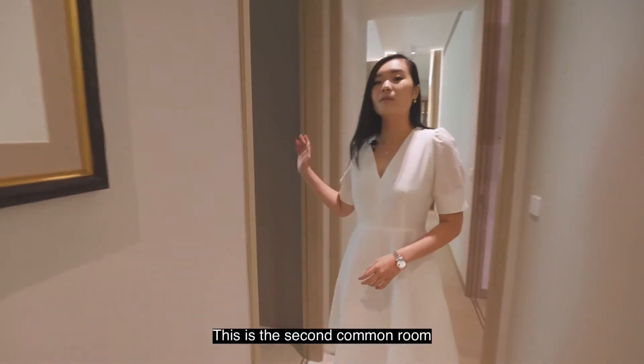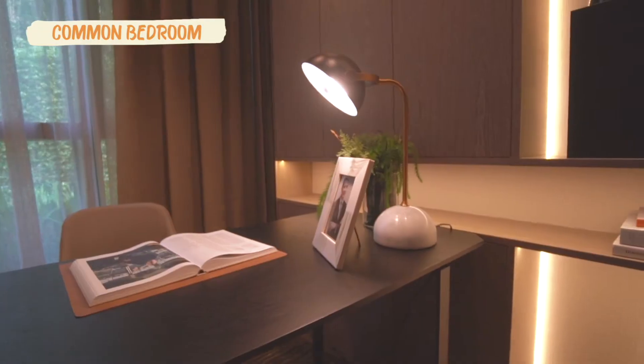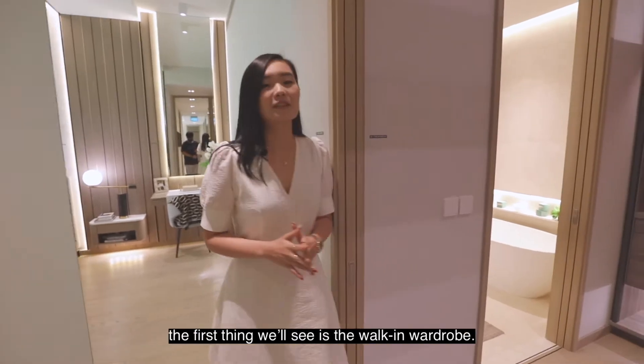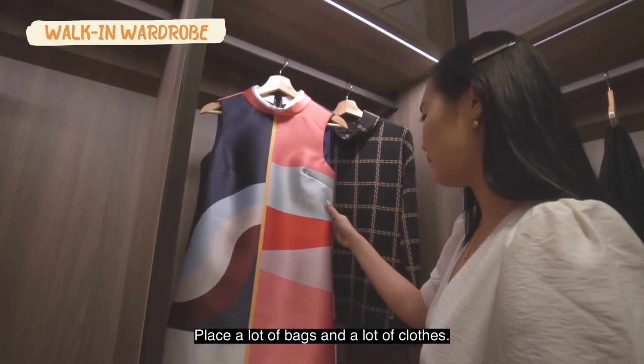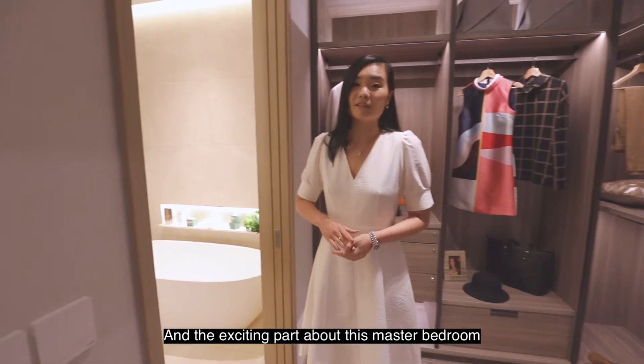This is the second common room, which shares the same bathroom as the first common room. As we enter the master bedroom, the first thing you'll see is the walk-in wardrobe — it's huge, with plenty of space for bags and clothes.